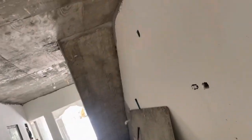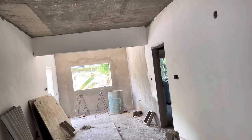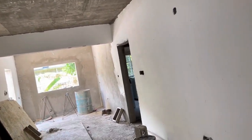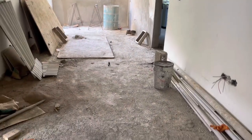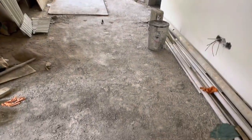My next move is to install the windows and doors to close off this area. So that's what I'm putting into perspective now — windows, doors, and also tiles for the floor.